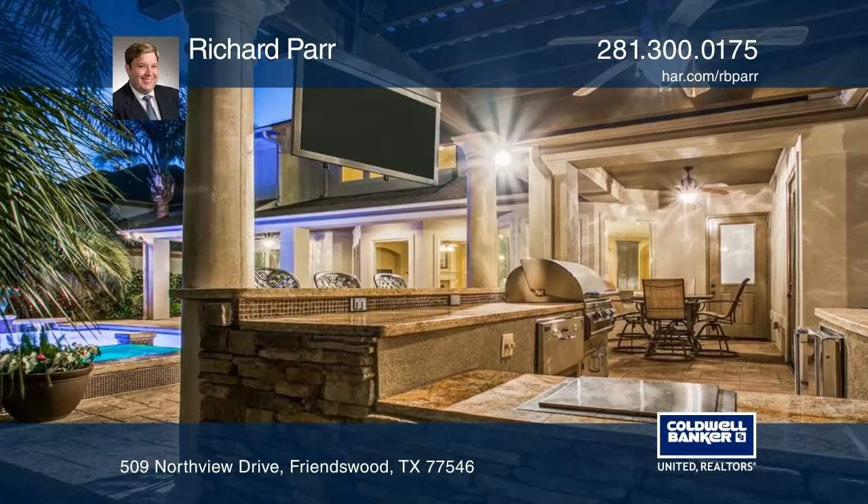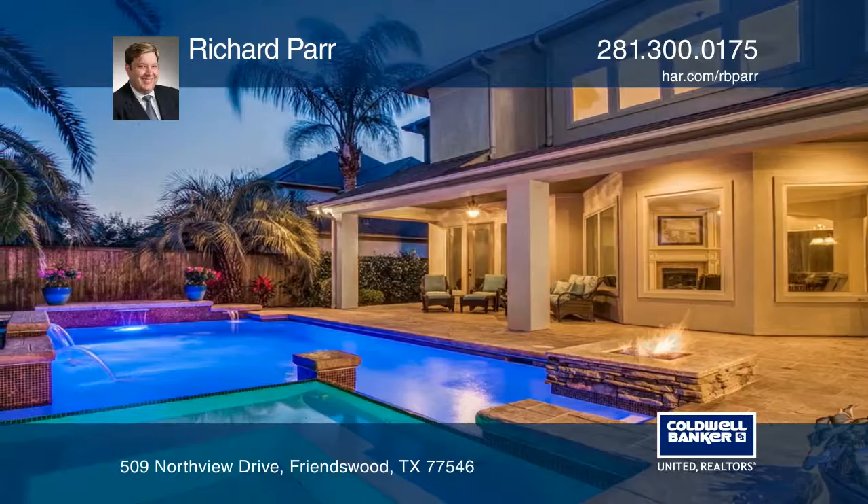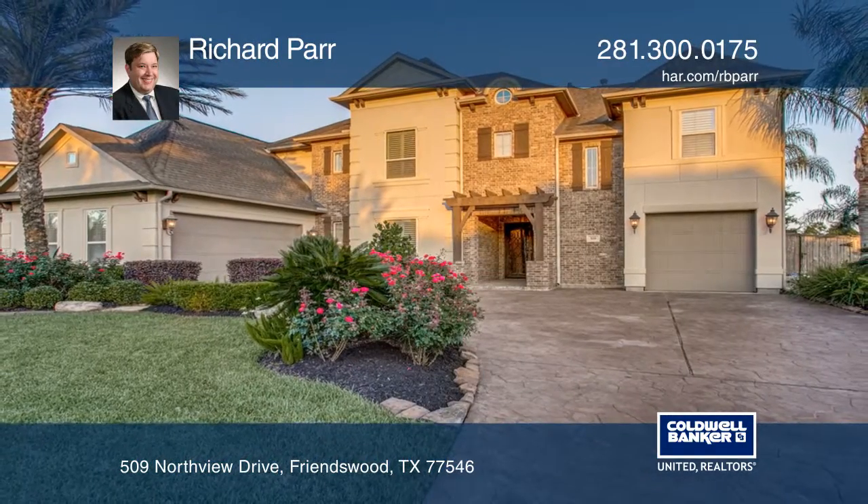In the back is a built-in fire pit, outdoor kitchen, a fireplace, and so much more. This home won't last long. Schedule a tour with Richard Parr.